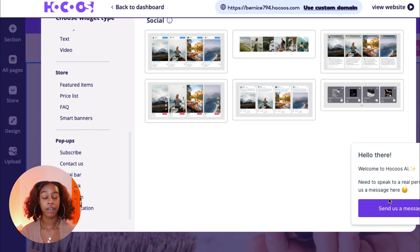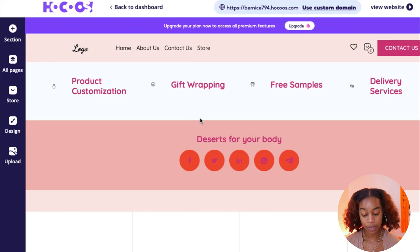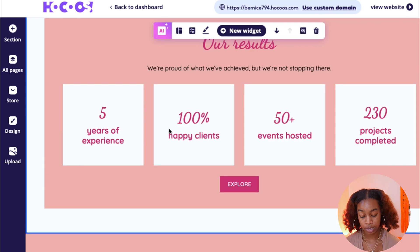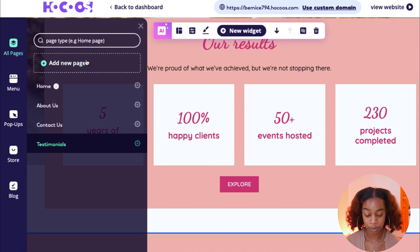Another thing I love is that if you have questions, you can speak to a real person who will help guide you through this process. Clicking All Pages shows you all the pages on your website — so far we have a homepage and an about us page. You can also go down to your testimonials page and add client testimonials to your website. I highly recommend doing that because people want to shop based on other people's experiences and reviews.